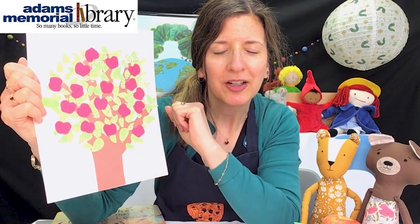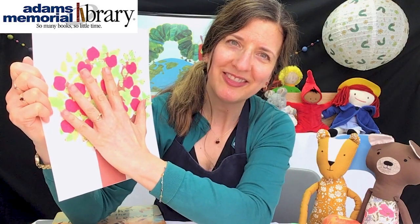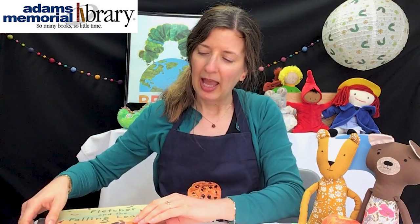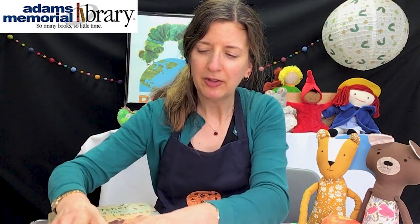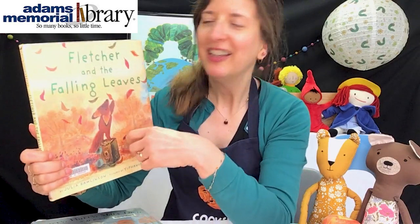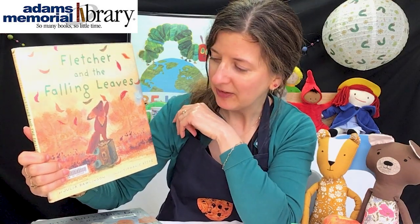The reason the apple tree is unique to you is because the trunk and branches are your hand, so everybody's is going to be a little different. We also have stories to talk about. The books I have to share this week are about fall, a little bit about apples. This one is called Fletcher and the Falling Leaves, written by Julia Rawlinson, with illustrations by Tiffany Beek.